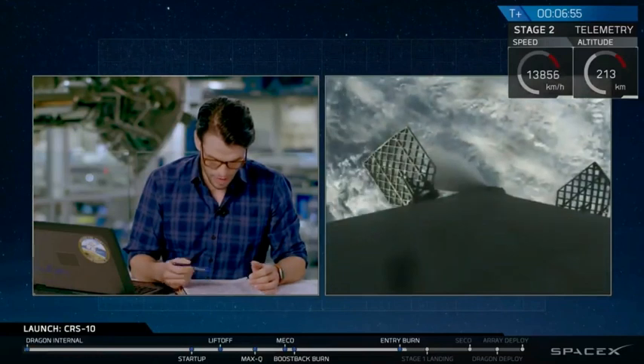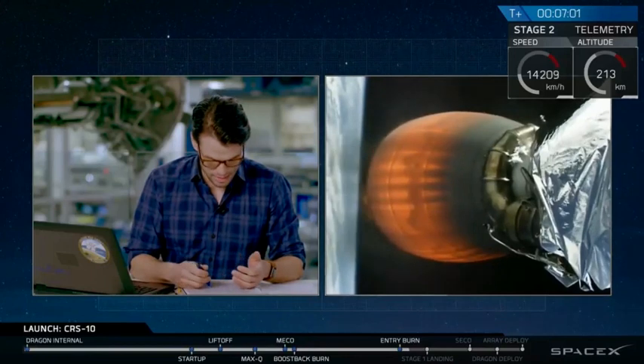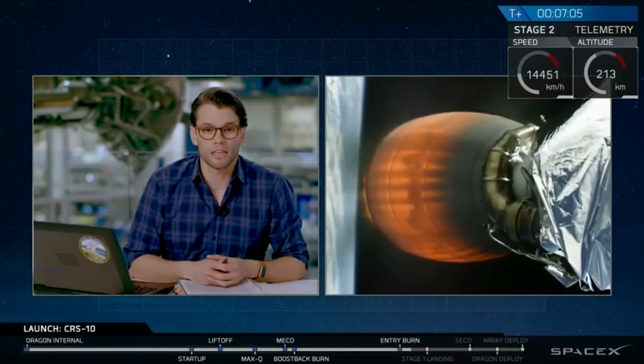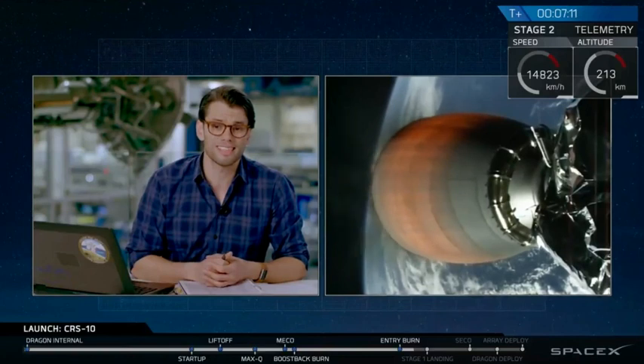Looks to be good right there, and then we have a landing burn coming up in about a minute from now. That landing burn lasting just a touchdown for about 30 seconds. So you're going to see it come right into landing zone one, stage one there. Meanwhile, on your right side of your screen, you can see stage two.